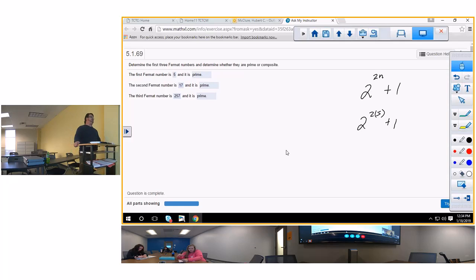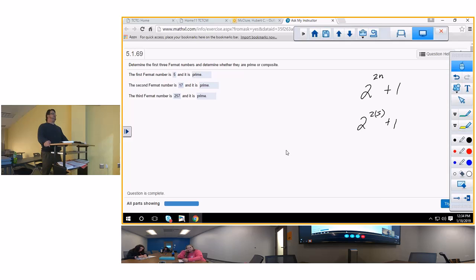Is this a test question? No - there is no way I would put this on a test because this is not what we are studying. Yes, we are studying prime numbers, but we're not studying Fermat's prime numbers. I disagree with that question, but that's the answer so you can get 100 on your homework: 5, 17, and 257.